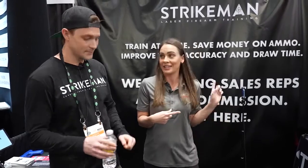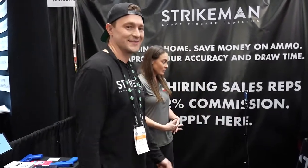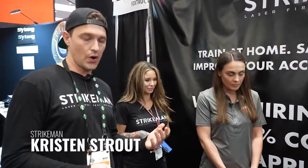Show me a little bit hands-on — I'd love to actually use it. Absolutely. We'll get Kristen to show you guys. So Kristen is actually using our pro system right now.